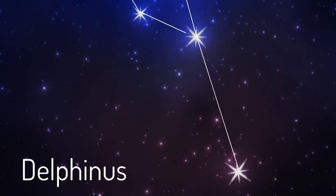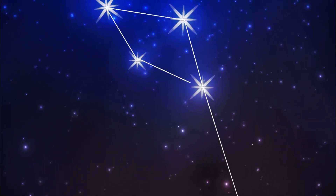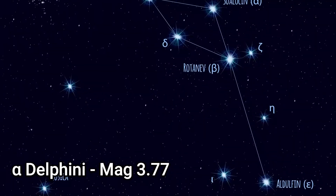Hi there! Today we're going to look at Delphinus. It won't take long — it's one of the smallest constellations. Its name means 'dolphin' in Latin. Delphinus has five stars with known planets and contains no Messier objects.